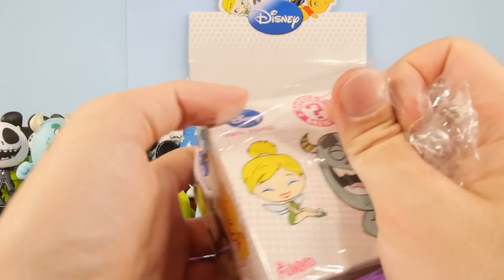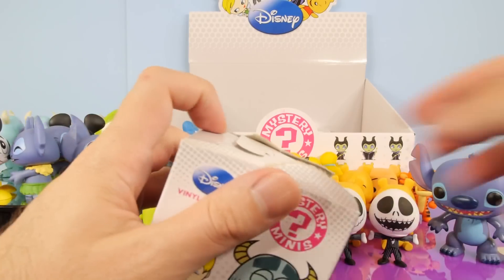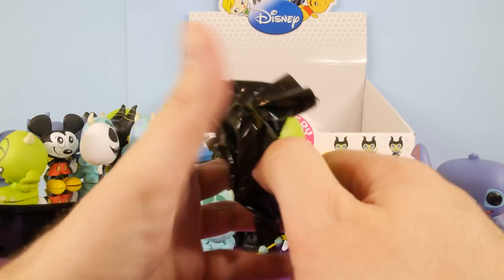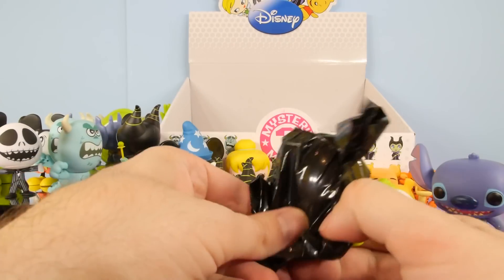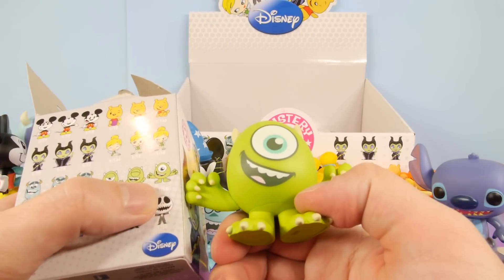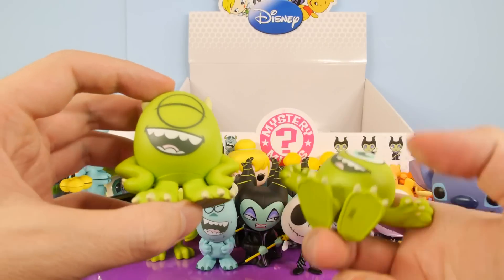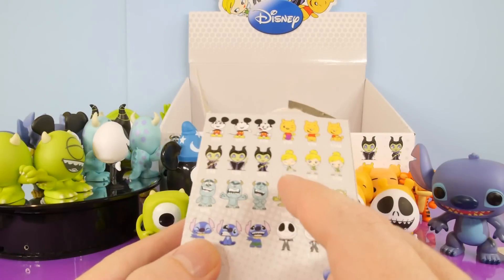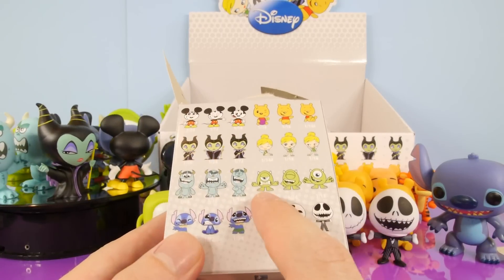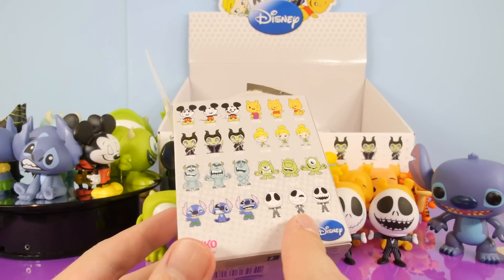I'm probably not going to buy another case of these, so to complete the entire set I guess I'm only going to have to buy one or two, because I think we've gotten most of them. Here's going to be another Mike — this is the smiley face 1 in 18, and it is going to be slightly different. Now if I'm remembering correctly, the ones that we're missing are that 1 in 144 Tinkerbell, the 1 in 72 Mike, and the 1 in 144 Jack Skellington. I think I have all the rest.